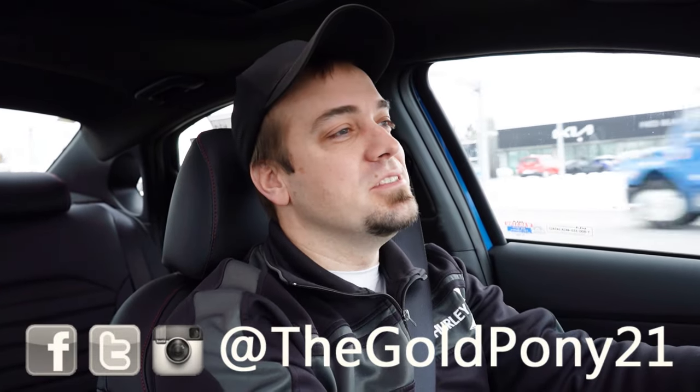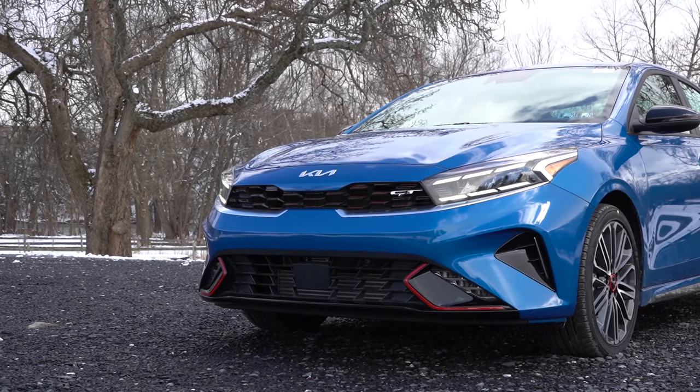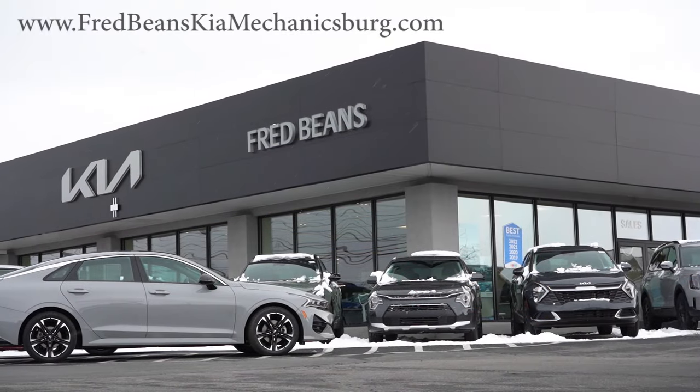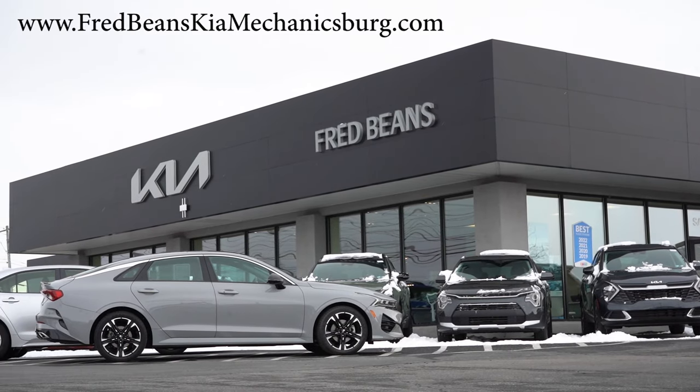What is up you guys? Welcome back to another one. If you are new to the channel, I'm Gold Pony. I do new car, truck, and SUV reviews on YouTube. Today we are in the brand new 2024 Kia Forte, courtesy of Fred Bean's Kia in Mechanicsburg, PA. For more information on their inventory, please feel free to check out the link in the description box below.